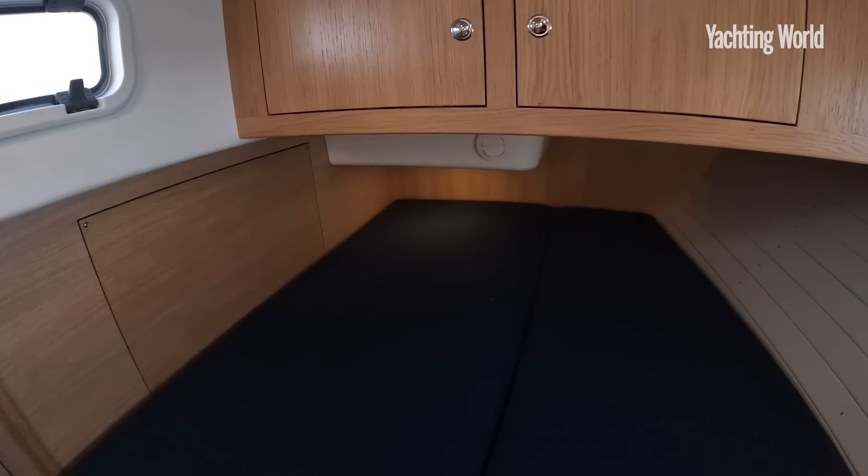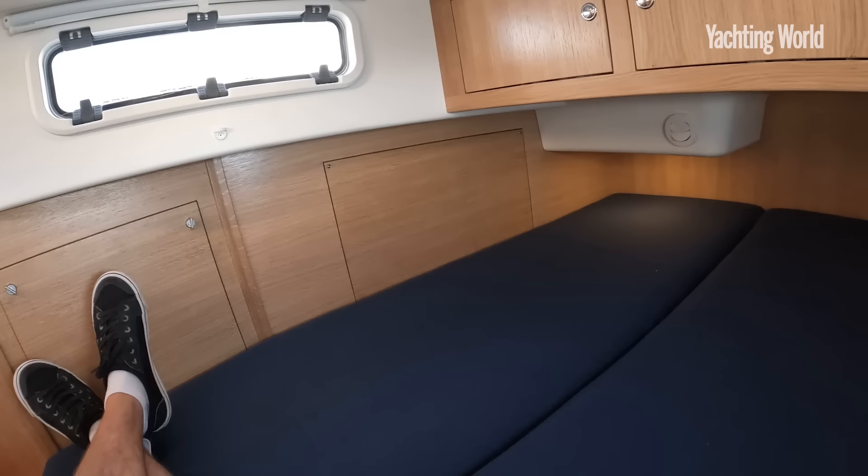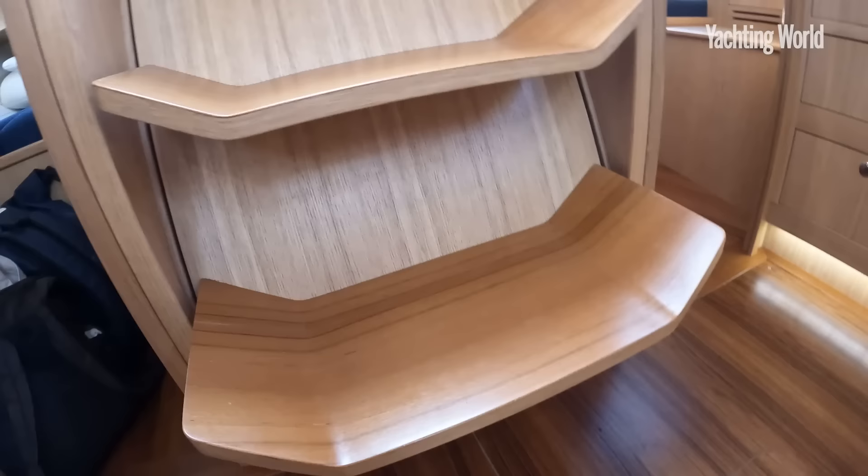Access into the engine room from both sides, but the main access is obviously under the companionway steps. There's a nice place to sit and recline at the forward end of this double berth. Conventional engine access there for the 50 horsepower Volvo Penta. Some boats you just want to keep sailing.